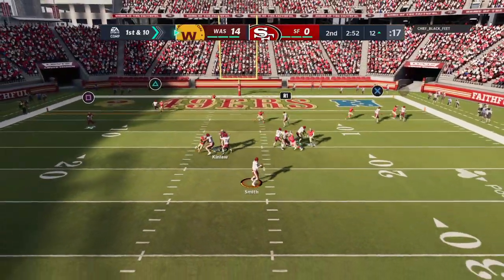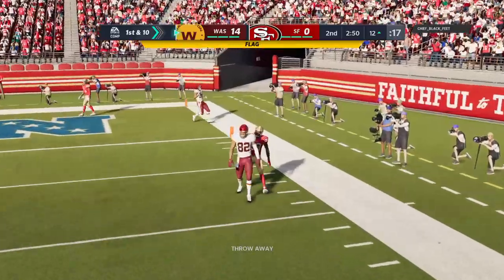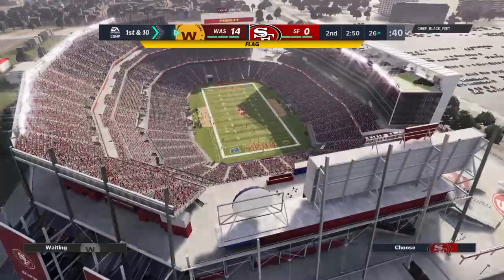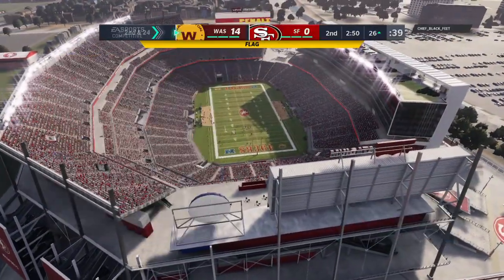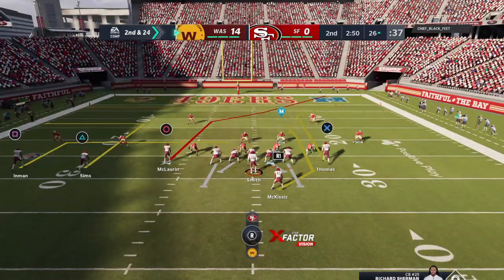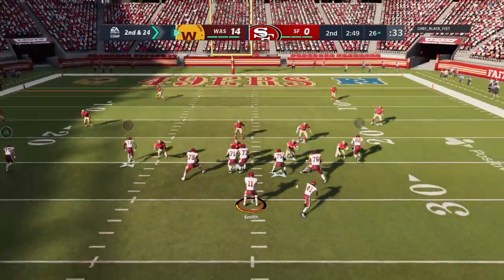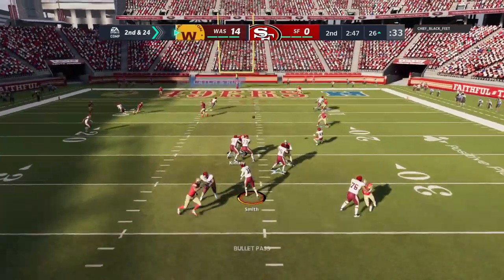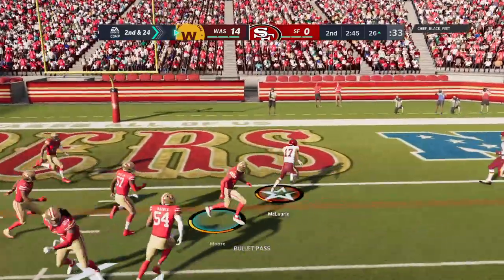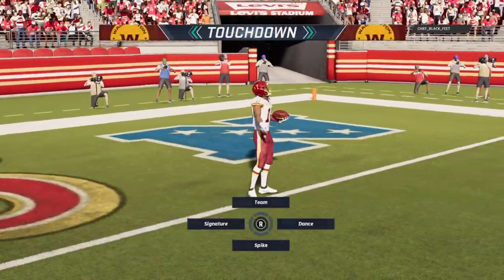Again, Smith. And a flag comes in as that one falls incomplete. Let's see who this is on — clearly wasn't outside of the tackle box. There's your penalty, and accompanying that penalty, a loss of down. To the air again, Smith — this is caught, and he is into the end zone for a Washington touchdown.